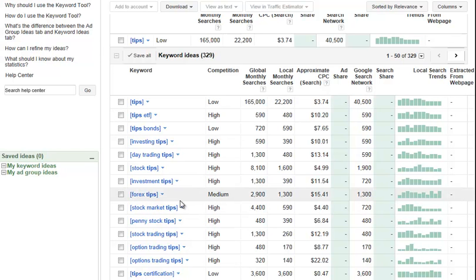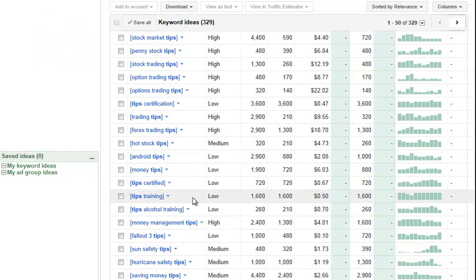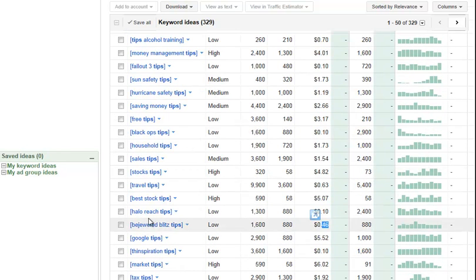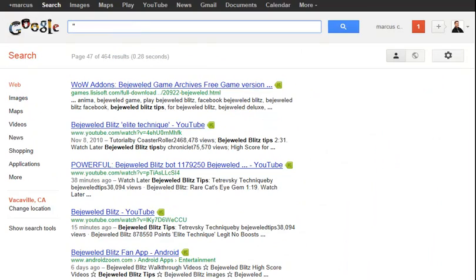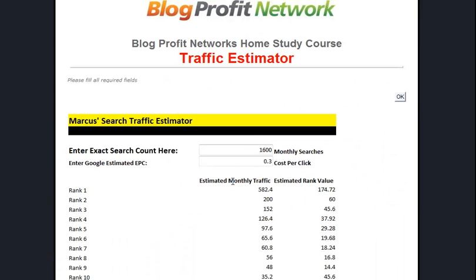For Forex tips, you're going to make a lot more per click, but it's a lot harder to get traffic - so there's always a tradeoff. Find something you can definitely get into and think outside the box. For example, hurricane safety tips - you could get them into an insurance offer. Black ops tips - maybe there's a game download. Google tips - perhaps a toolbar. Halloween safety tips is probably easy to rank for. Think about what you're going to do with this traffic and what the value is to you. Use your Google tool, your traffic estimator - this works with any keyword tool that shows monthly searches. Estimate the traffic, find a good niche, and I'll see you in the next step.